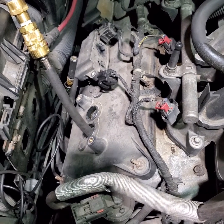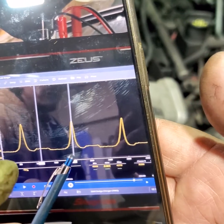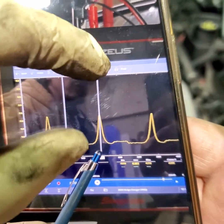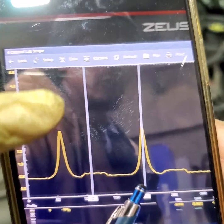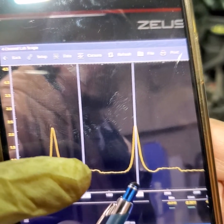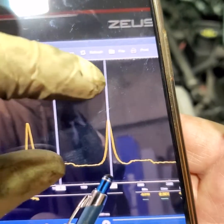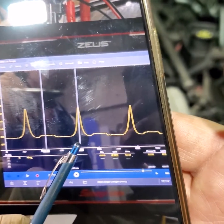Now I'll show you the good known cylinder — this capture was taken from cylinder number 2 on bank 2. Look at the difference: the exhaust valve opens then closes, the intake valve closes, then you get compression, and the whole thing repeats itself.